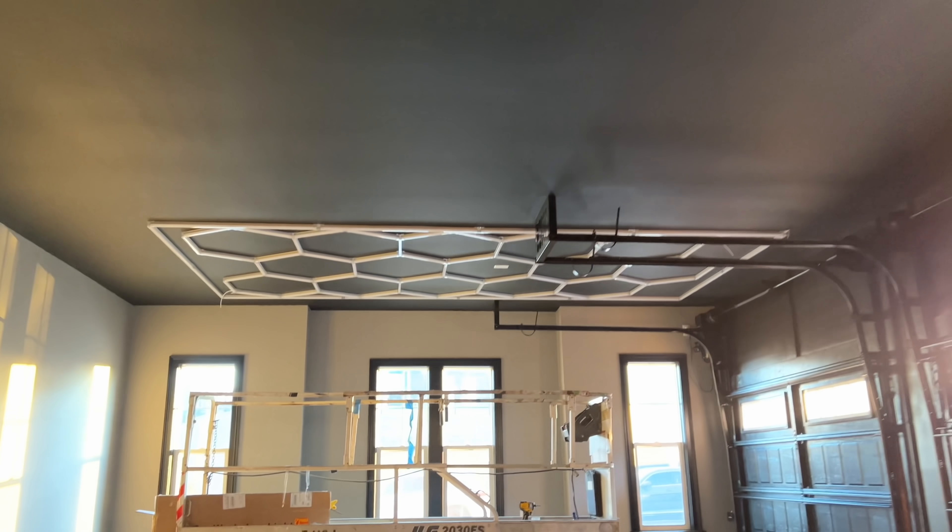It looks so much better than what I had before. I'm gonna keep going on these two bays — man, looks so sick.